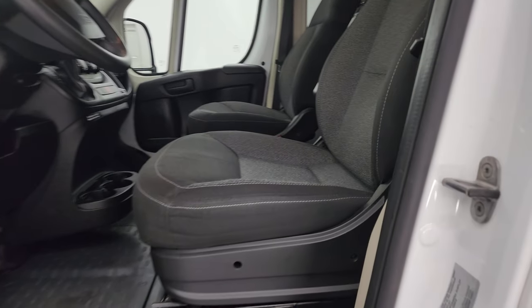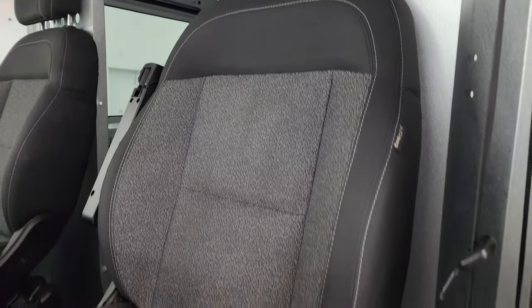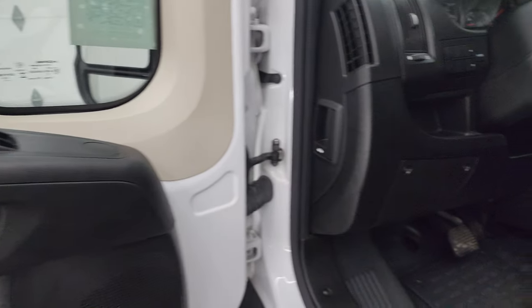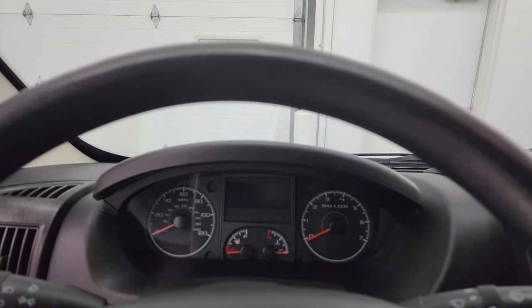Inside you get black and gray cloth bucket seats. The driver's seat has an armrest on it. Heavy-duty rubber floors. Power locks and power windows. We'll hop inside to check out the miles, radio, and everything that this van has to offer.